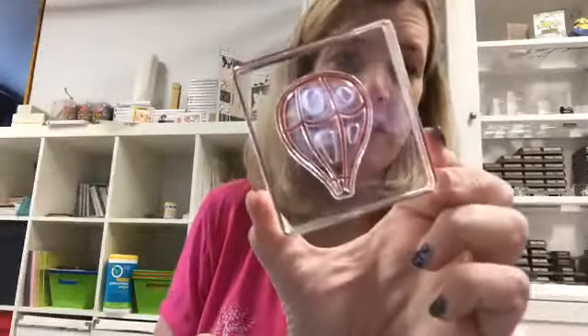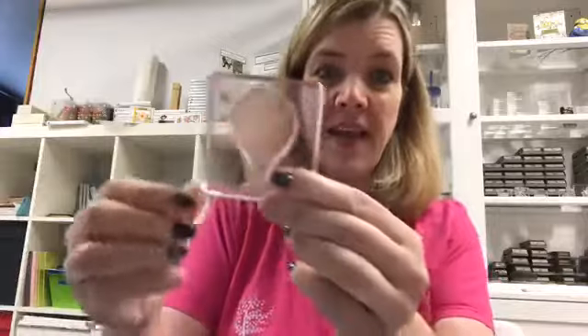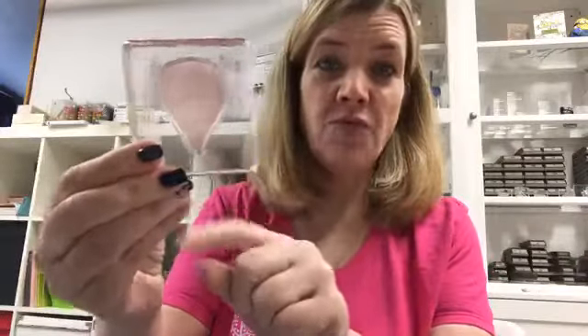I also want to show you this stamp cleaning pad. When I flip the camera it's going to work out, but — do you ever have a photopolymer stamp that you've stamped with and it's pink and you can't seem to get it clean? Well, last night I did it on this one and it really made a difference. So we're going to play with that today too.